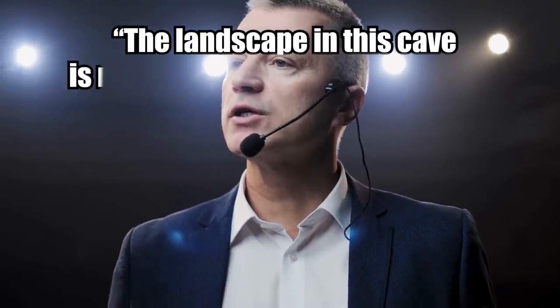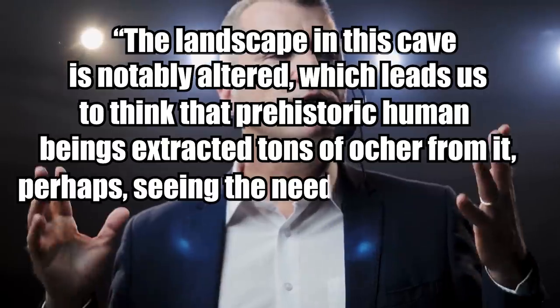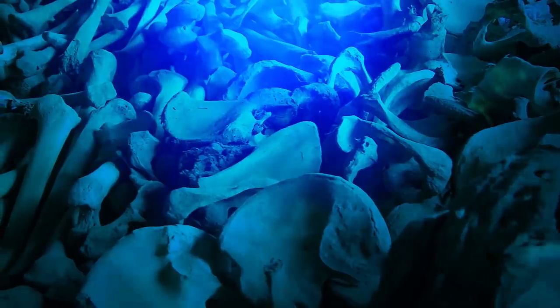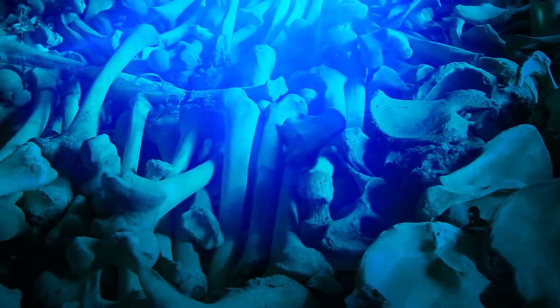"The landscape in this cave is notably altered, which leads us to think that prehistoric human beings extracted tons of ochre from it, perhaps seeing the need to light bonfires to illuminate their space," said Fred Davos, co-director of the Research Center for the Aquifer System of Quintana Roo, or Sindak. Davos and co-director Sam Meacham first visited the site in 2017. So far, no human remains have been found in the mine, although skeletons have been discovered in other parts of the cave complex. There's lots left to explore!